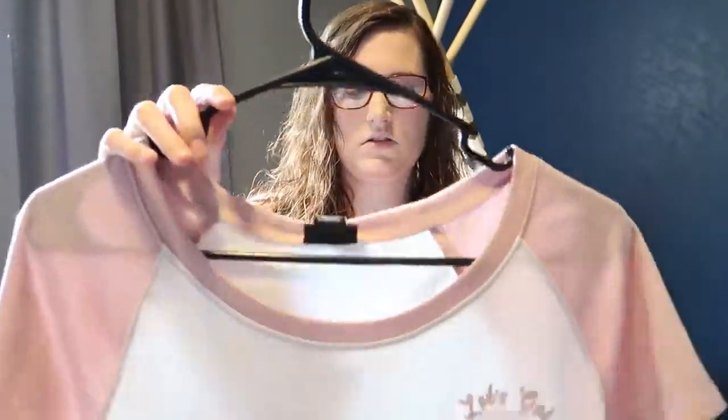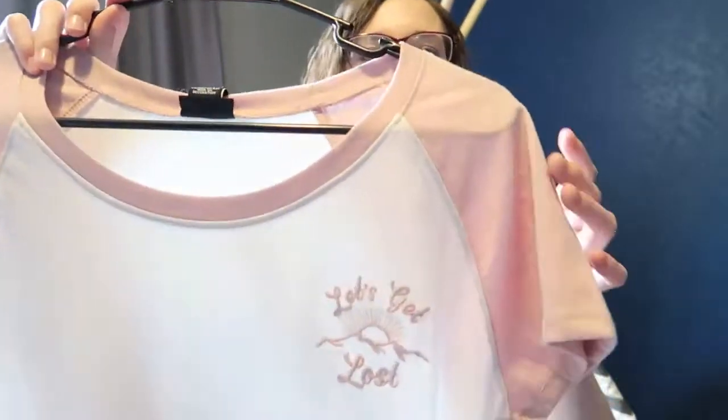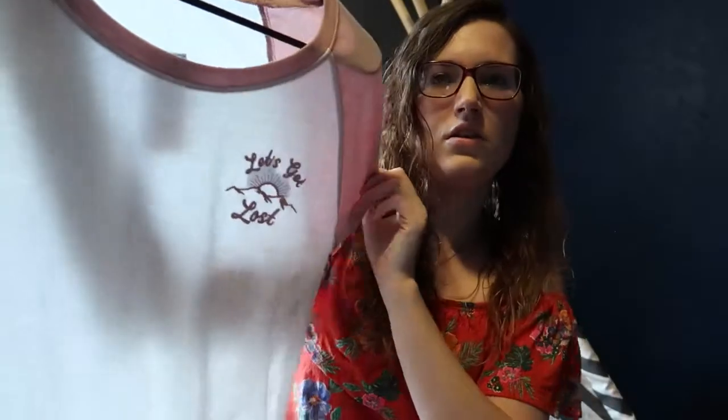I got this — it was only three bucks on the clearance rack, just a t-shirt, but it looks so cute on. I know some t-shirts, now that I've had the baby, don't accentuate me the way I want them to. I was trying a couple on from the clearance rack — I don't want to spend a lot of money if I'm not going to wear them — and I found this one. I just love it. It's a cute, versatile color and it says 'Let's Get Lost.' Who doesn't want to get lost? Adventure time!